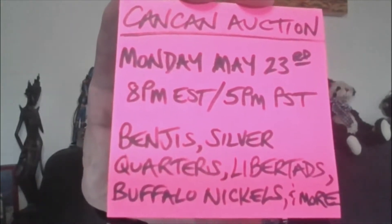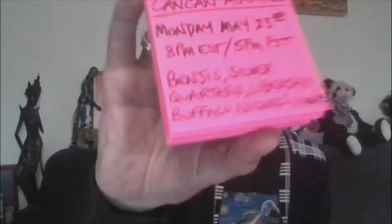There will be Benjis, Silver Quarters, Libertads, Buffalo Nickels, and much more. Hope you can join us. We'll jump right into it.